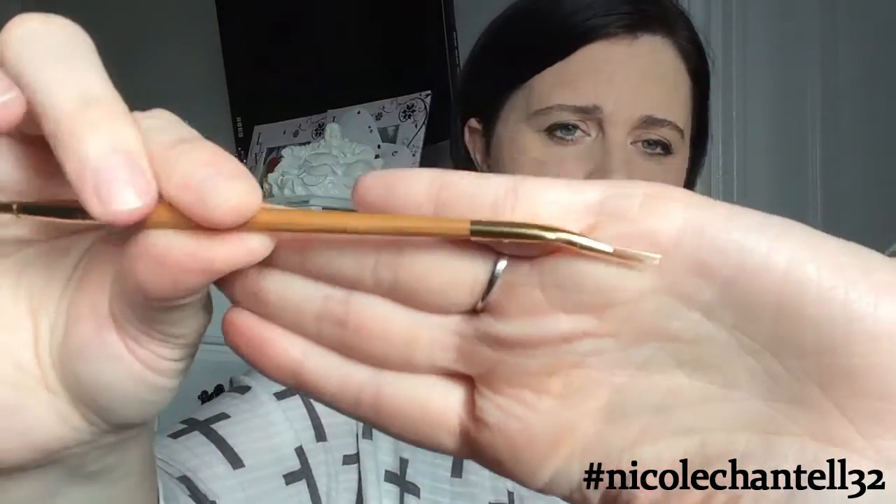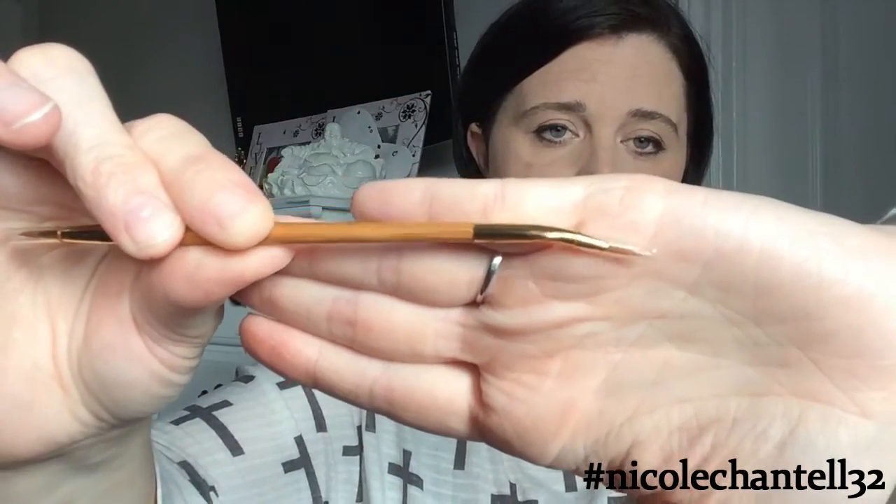I did buy the black clay pod eyeliner by Tarte, and I did buy the beautiful brush to go with it. I do like these because when you're doing your winged liner, it's so much easier to control. I had the Smashbox one which I totally loved, but I ran out of it, so I got these two beautiful things.